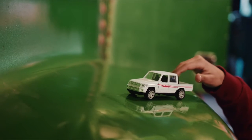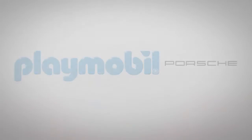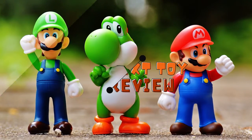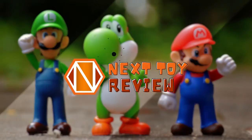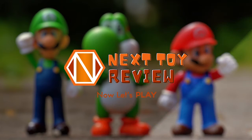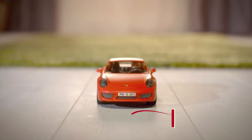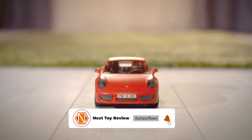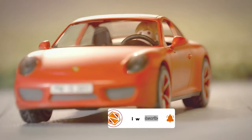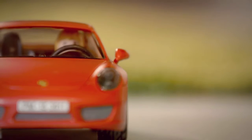So sit tight while we take a look at the Playmobil Porsche 911 Carrera S. First we'll take a look at the product and specs before we get into customer reviews. Don't forget to subscribe and ring that bell for more amazing toys from Next Toy Review. Toward the end of the video, we'll point you to the best prices for this and other similar products.